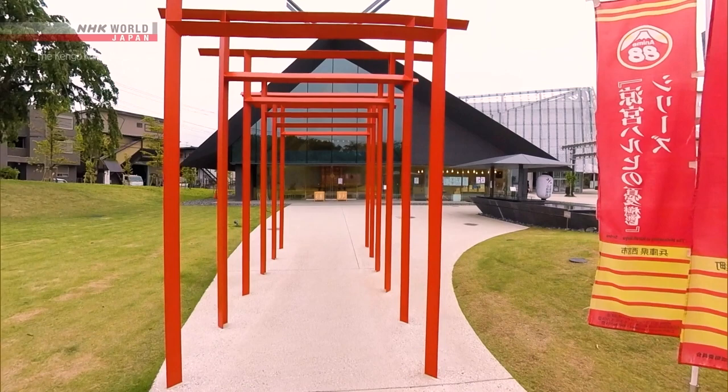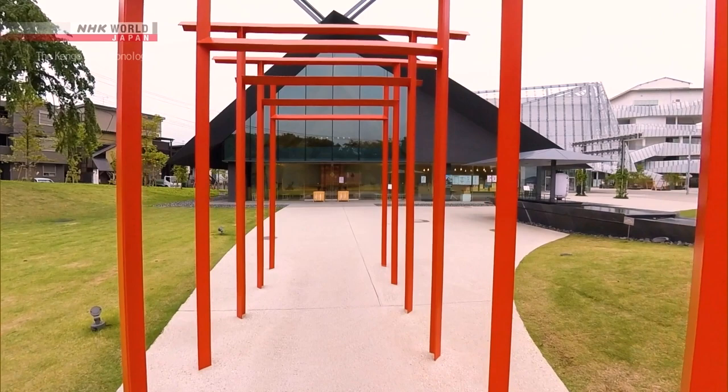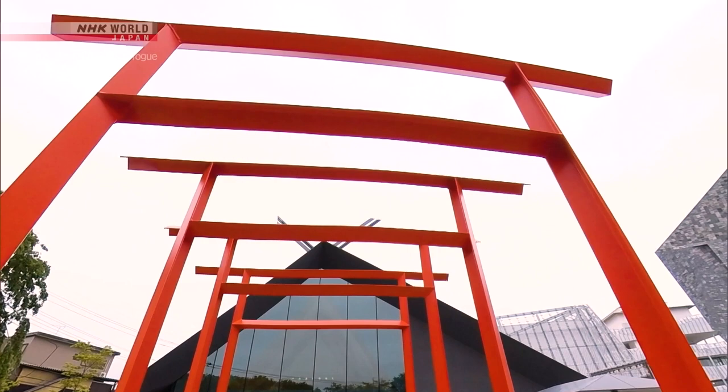The red gate at the entrance of the shrine is made of steel with an L-shaped cross section — a traditional color and shape, but a modern material. Vertical and horizontal timbers are combined in various orientations, and the six gates all have different expressions.